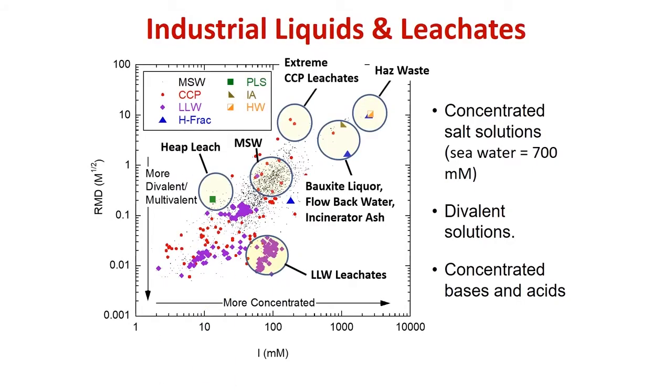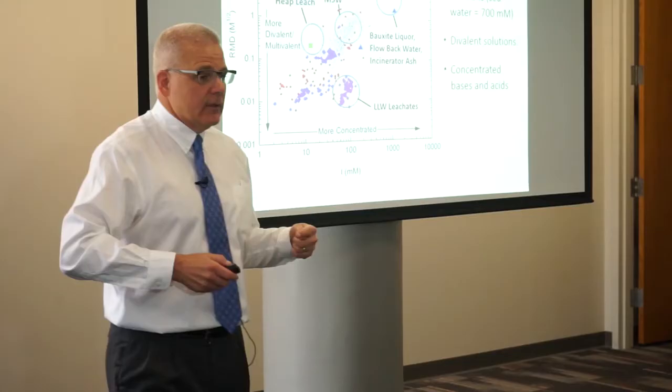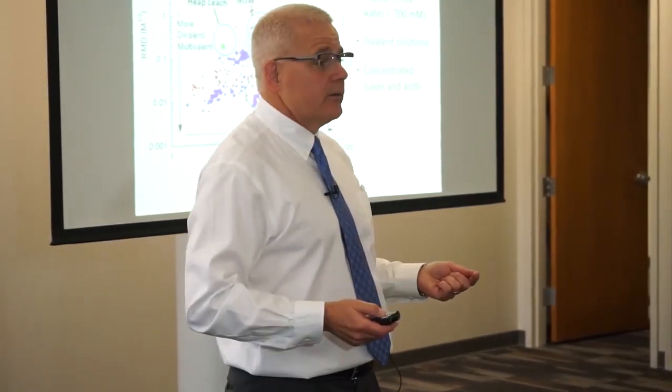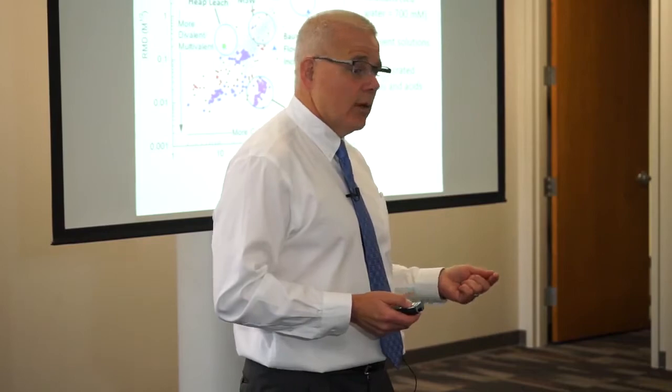Some mining projects, for example heap leach products, are on the other end and tend to be very acidic. So essentially everything that fits outside the MSW range often requires a different product — not always, but often.